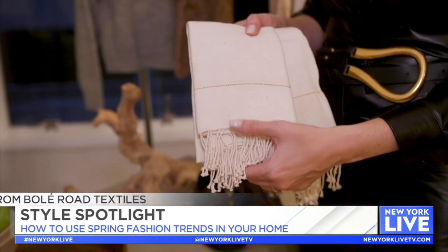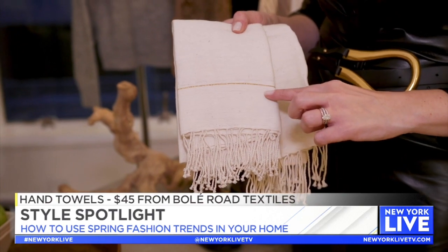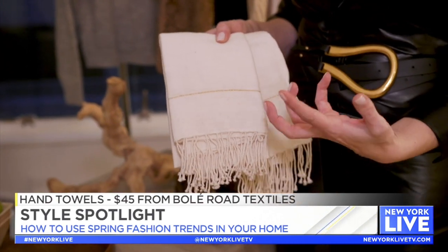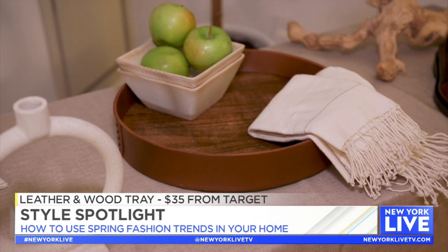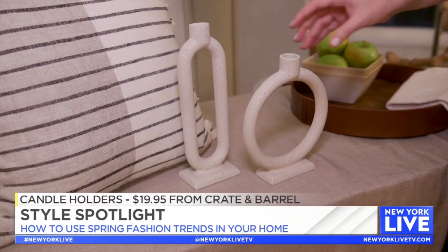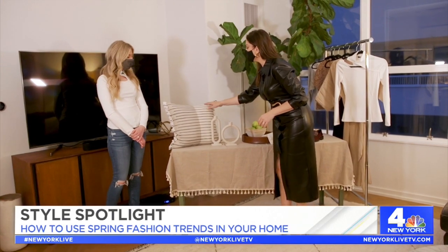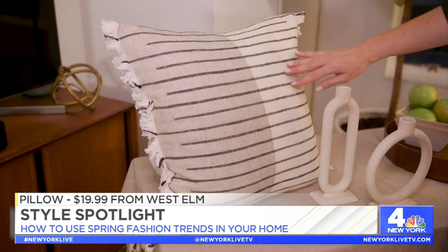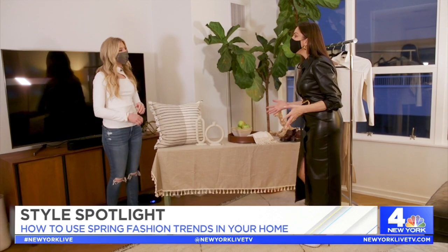Moving on into home — love these great napkins here from Boll & Branch Textile. Love this subtle detail of the gold; it gives it a little bit of flare but still very understated. Trays are great — this is a leather and wood combo from Target. I love these candlestick holders from Crate and Barrel. Love this great pillow from West Elm — it's bringing in a little bit of color but it's a more muted color, so it's very easy to work with other decor in your home. Whether you want to try it in your home or in your clothing, there are lots of options for spring.